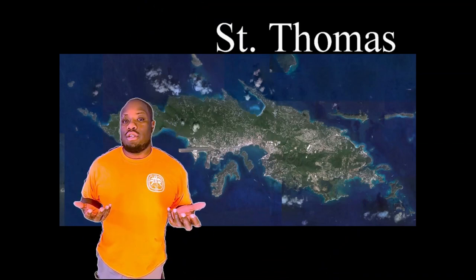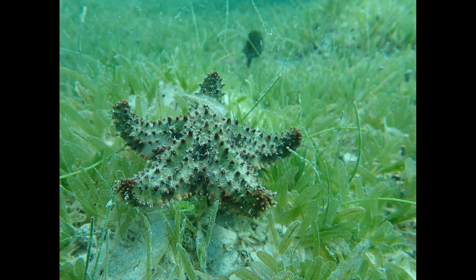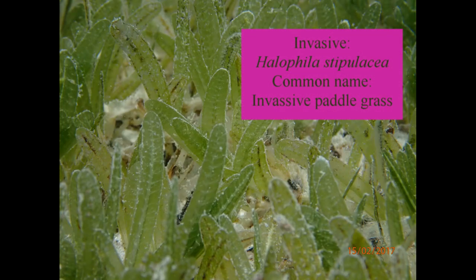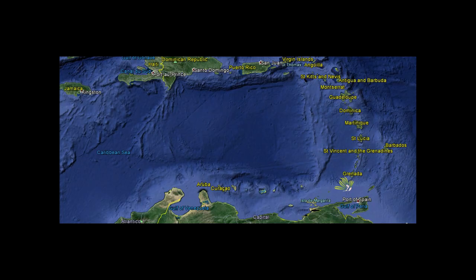My fellow graduate students and I wanted to analyze the potential impacts of an invasive seagrass species called Halophila stipulaceae. An invasive species is something that is not native to an ecosystem. Commercial ships unknowingly brought invasive paddlegrass all around the world from the Red Sea near the Indian Ocean to the Caribbean, allowing it to spread to over 19 Caribbean islands.